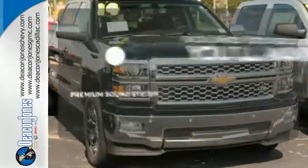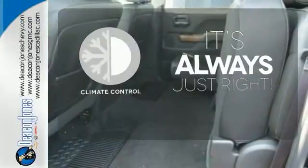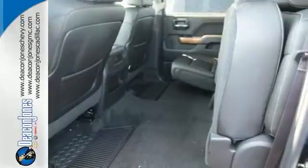You might take a drive just to listen to the premium sound system. Set it and forget it with the climate control. It's stronger, smarter, and more capable.